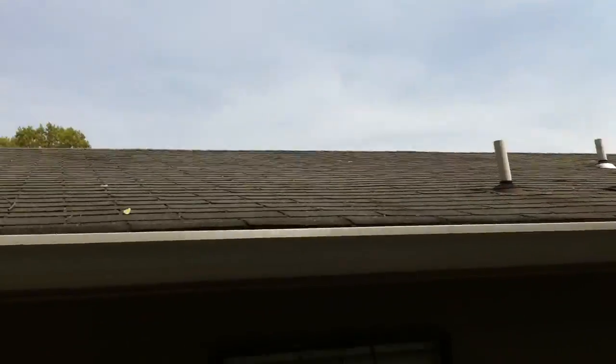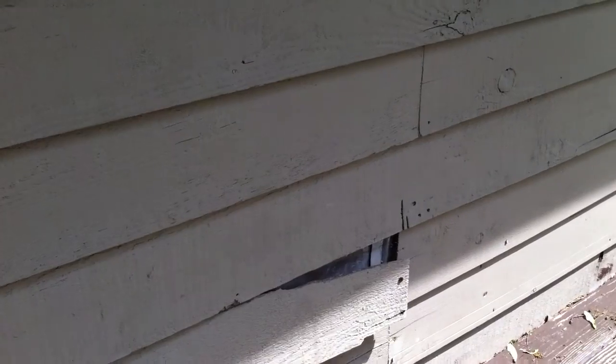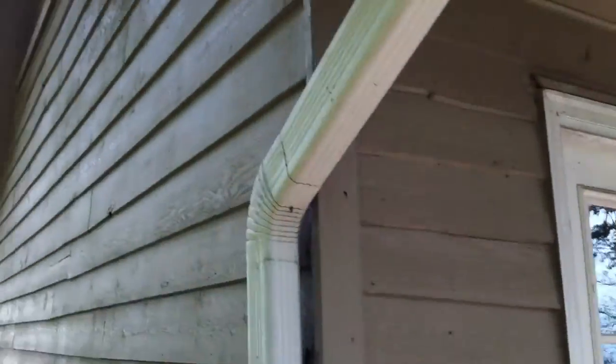Let's try and get a shot of the roof here. There are some spots on the siding — as you can see right there — they probably just need to be touched up and fixed a little bit. But overall it appears to be in pretty good condition.